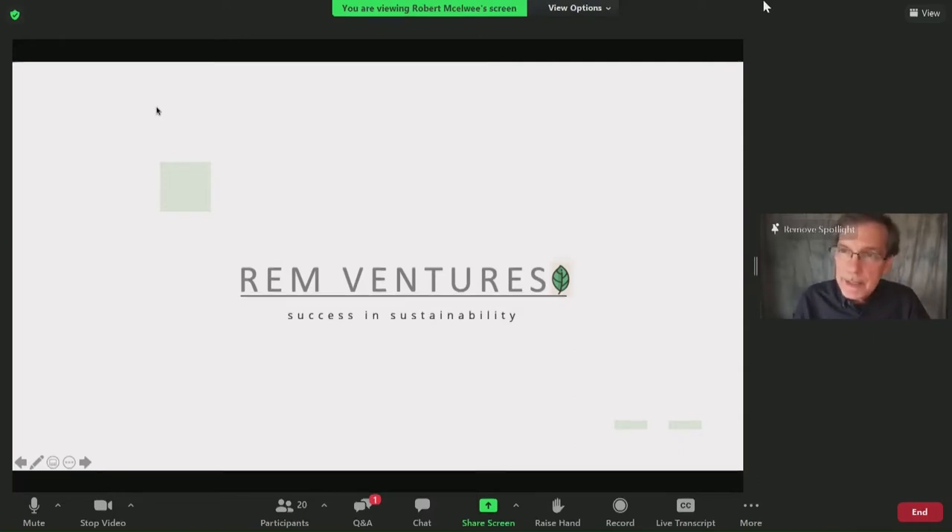Good morning. I'm happy to be here — I'm sorry I couldn't be there in person. My name is Robert McElwee. I'm CEO of a company called REM Ventures, and we are developers for both products and projects. Some of our development work is for clients — some in the Southwest, some on the East Coast. We also are developing projects and products in the biomass-related areas for our own companies as well.